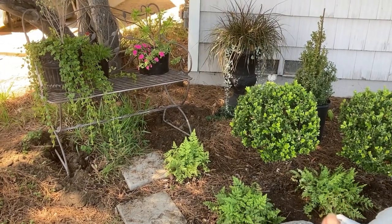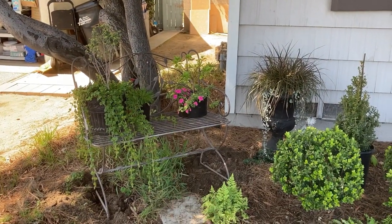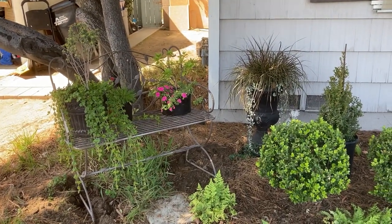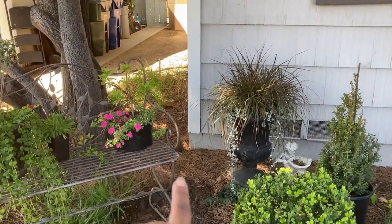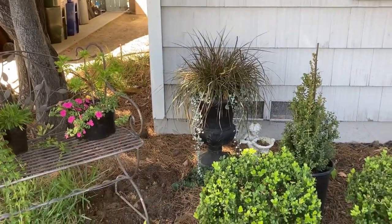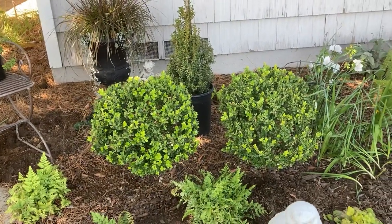I moved one fern over here. And I've moved a little potted azalea over here — these are just temporary items. I'm going to be planting some gladiolas back here. And it's time to trim the boxwoods already; you can see they've got new growth on them.